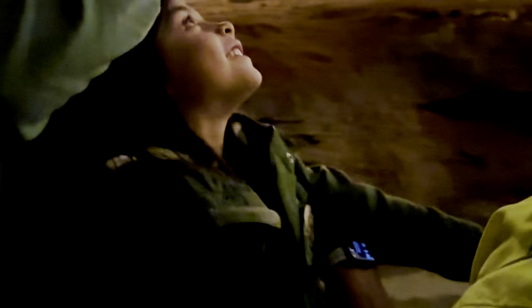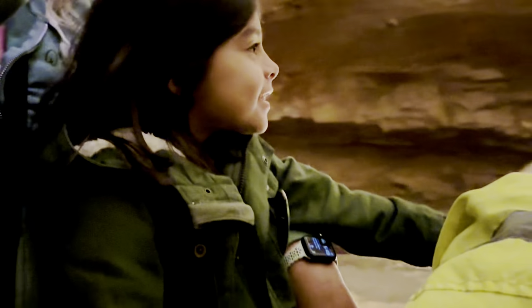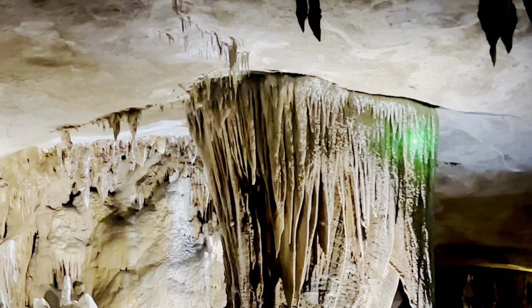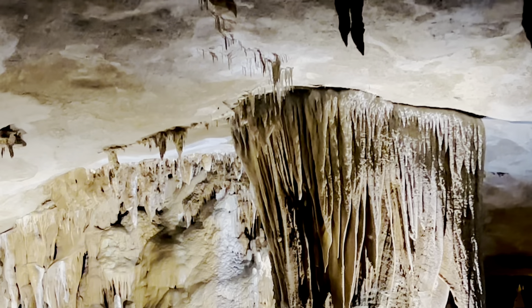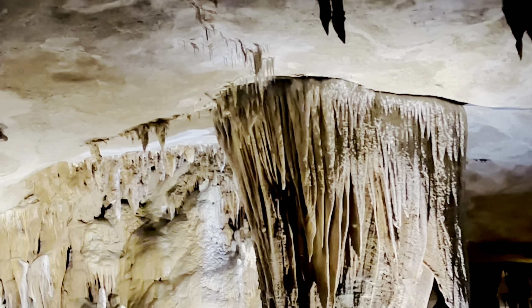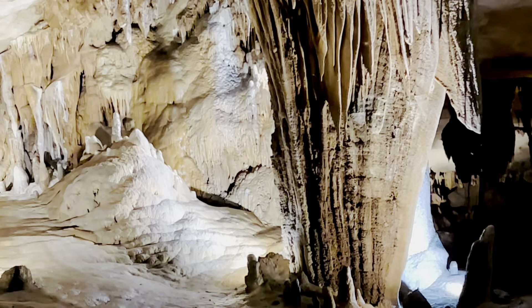I have absolutely no idea. At least 82. Our official tour guide handbook says that they are very, very old.